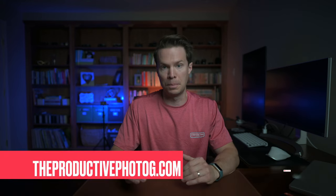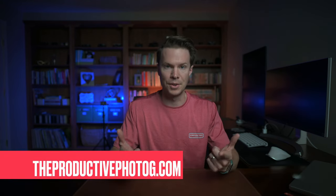Are there any items you think are essential to get started in photography that I may have missed? If so, leave a comment down below. If you like this video, please drop a like and consider subscribing. You can also check out more of my work on my website theproductivephotog.com. See you guys in the next one.